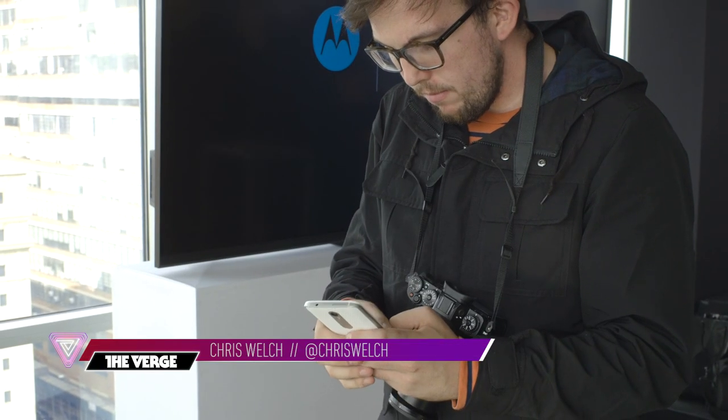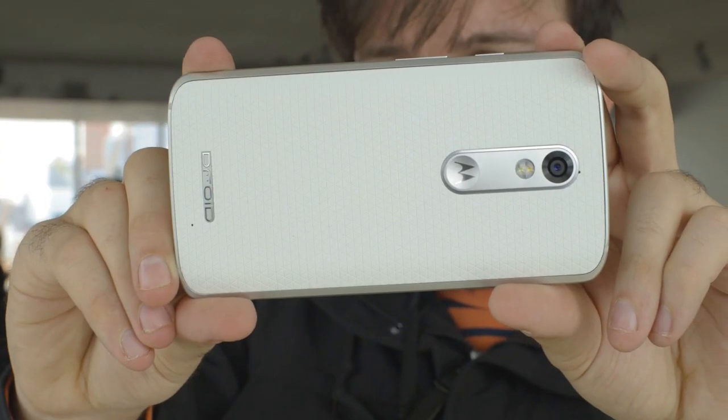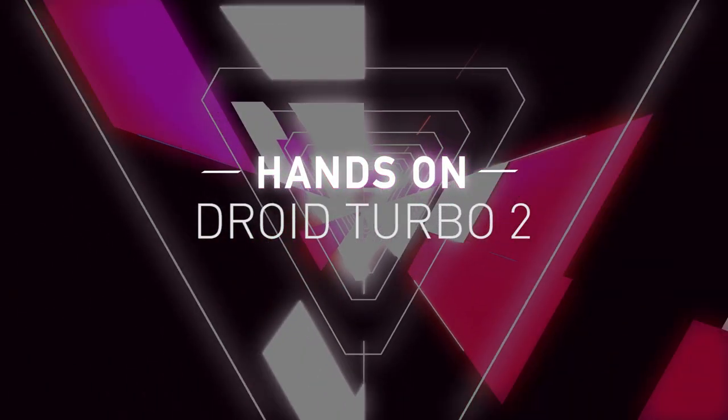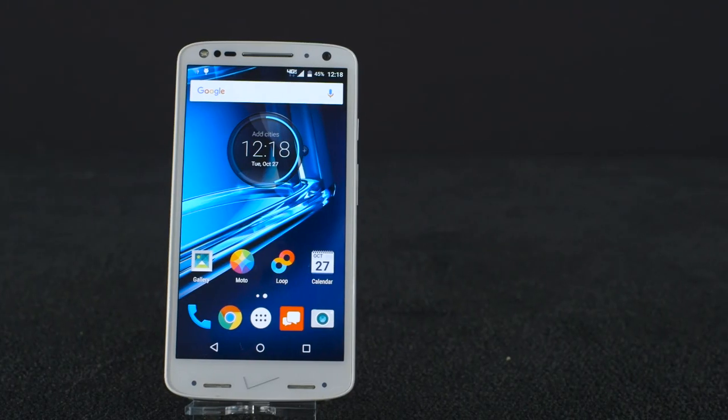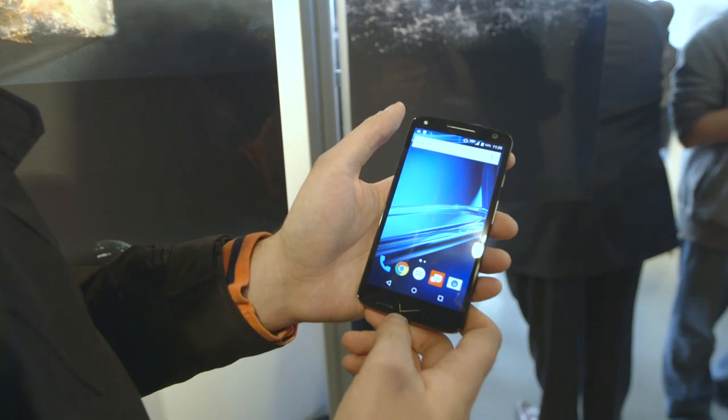Hey everybody, it's Chris Welch with The Verge here at the Droid event in New York City by Verizon and Motorola. We're taking a look at the Droid Turbo 2. It's pretty much a supercharged Moto X — it's got a faster processor and a much bigger battery. It'll last 48 hours, they say.